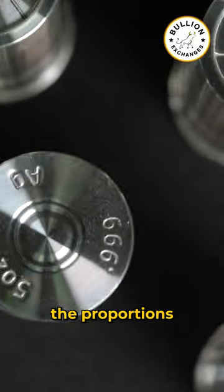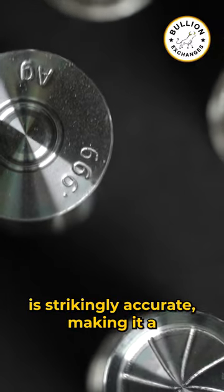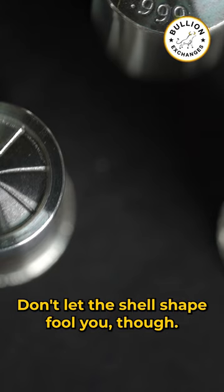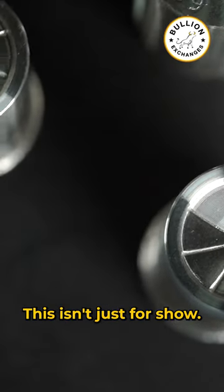Every detail, from the circular ridges to the proportions, is strikingly accurate, making it a remarkable addition to any collection. Don't let the shell shape fool you though — this isn't just for show.